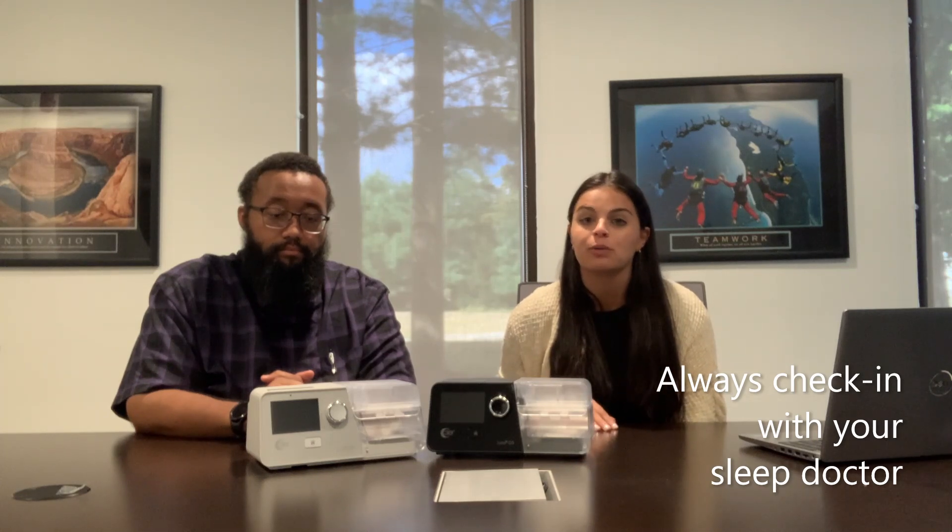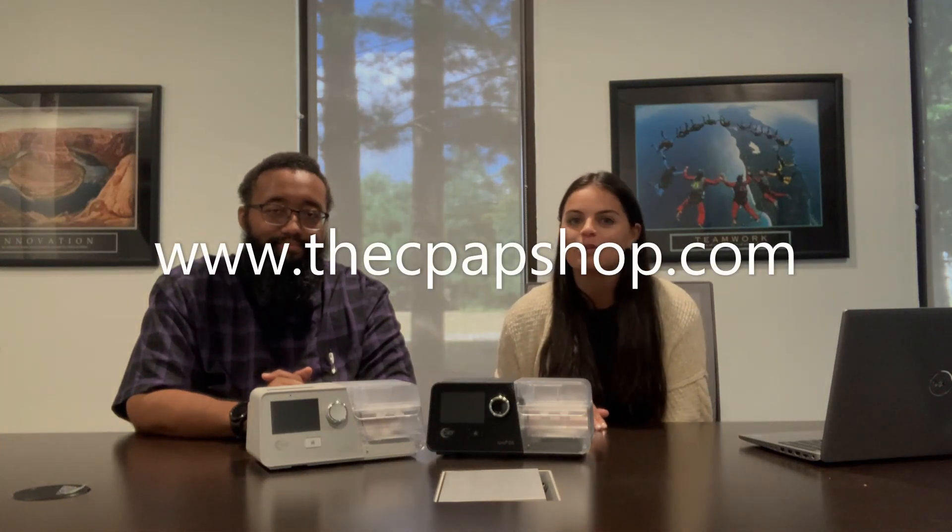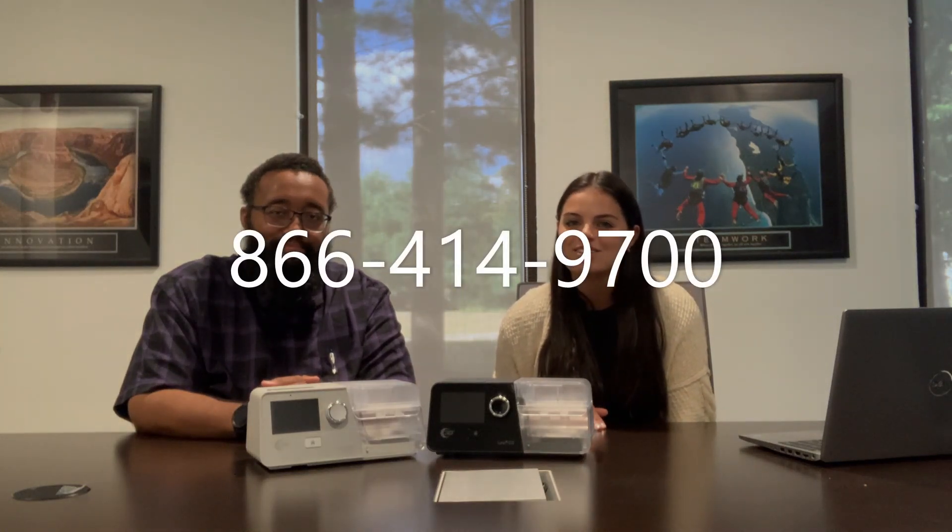It's definitely recommended that you check with your doctor as to which machine should be used for your sleep health. If you'd like to learn more about the differences between CPAP and BiPAP therapy, visit our website at www.thecpapshop.com, or call us at 866-414-9700.